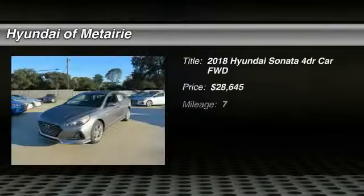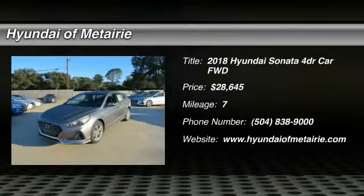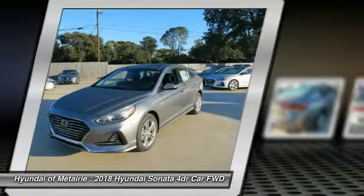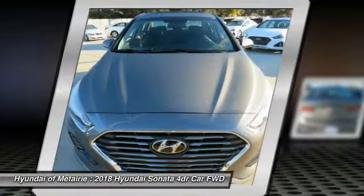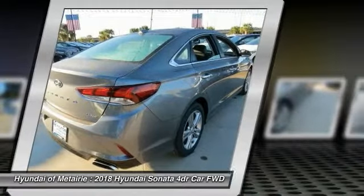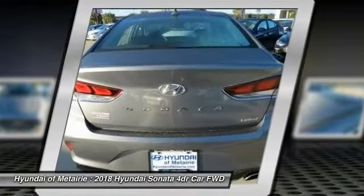Come test drive the 2018 Sonata. The Sonata has a long list of technologically advanced interior features and options that make driving safer, more convenient, and much more fun. Don't forget the exterior corrosion protection — a 14-step roto dip system that provides unmatched protection for your Sonata.